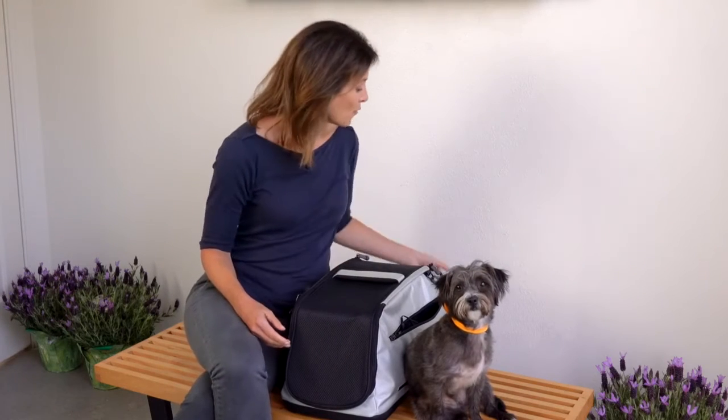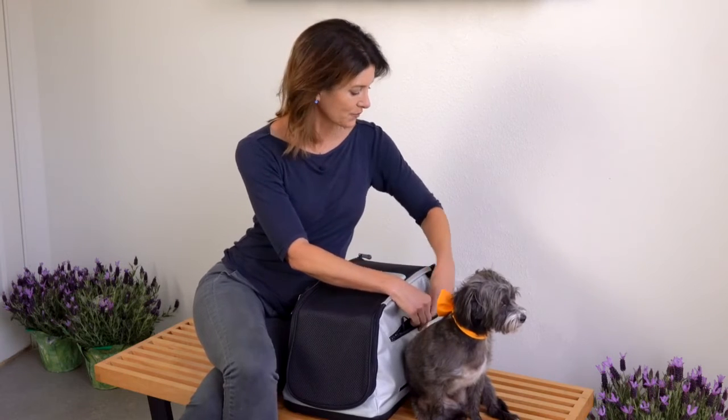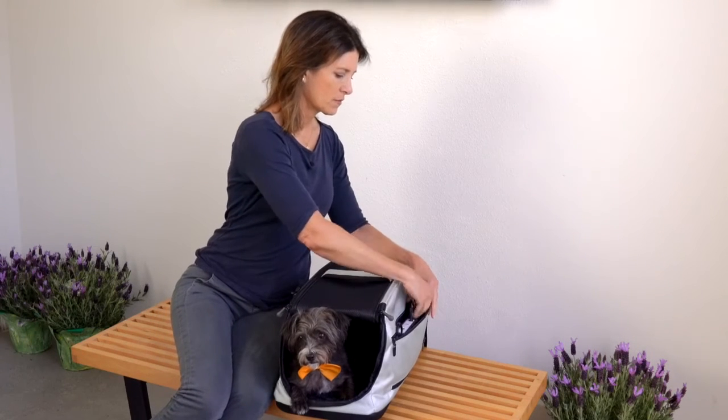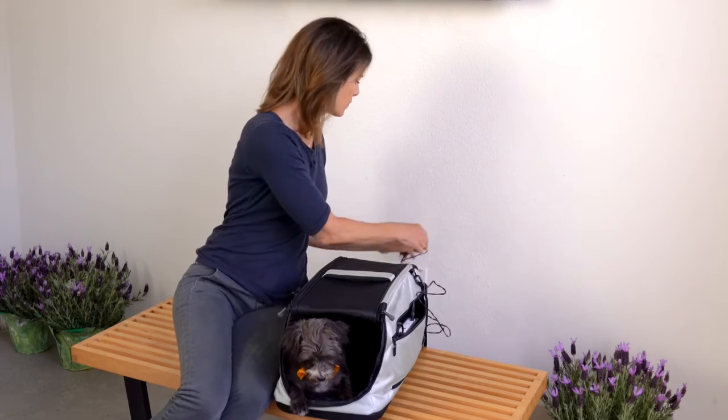For on-the-go convenience, the system can run on its battery without being plugged into an outlet. The battery will last for two to five days between charges, depending on how often treatments are activated. Recharge the system by plugging it into the wall outlet. A light on the controller box will indicate if the battery needs recharging.